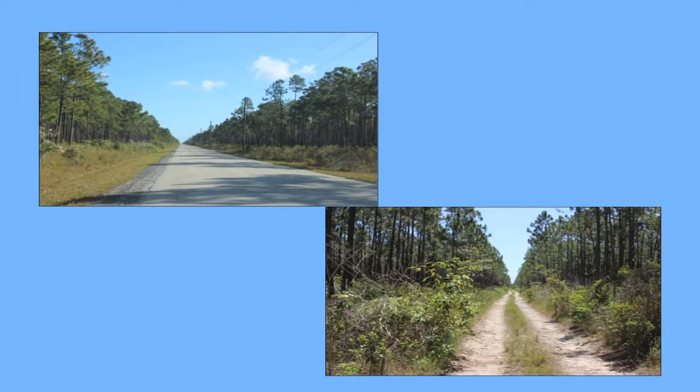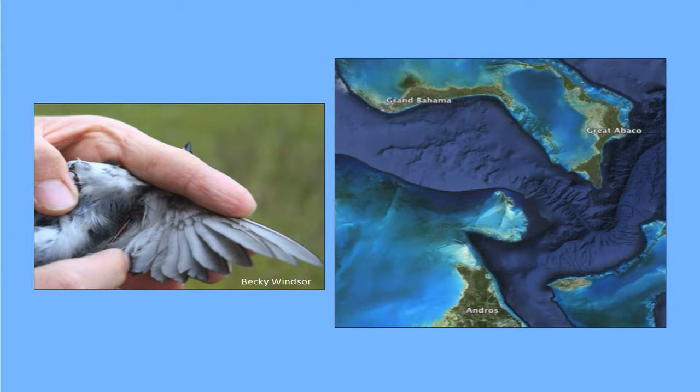I'm also conducting a couple of different types of population surveys — one involving driving along paved roadways and the other walking through pine forests — using distance sampling. While we have the bird in hand, we also take a small blood sample from each individual. These blood samples will be brought back to Virginia Tech and analyzed, and the genetic information can be used to assess the dispersal patterns between the three islands.